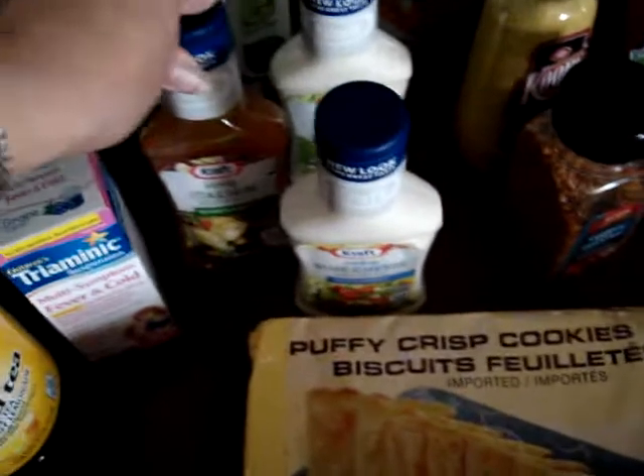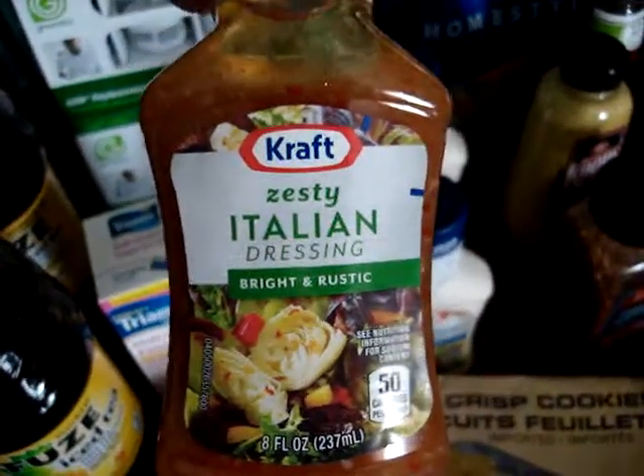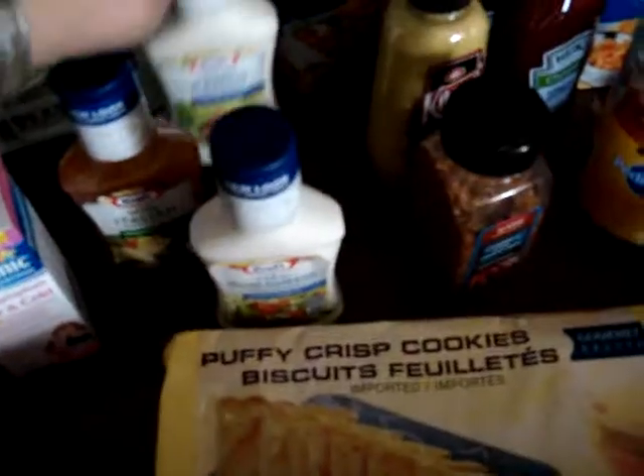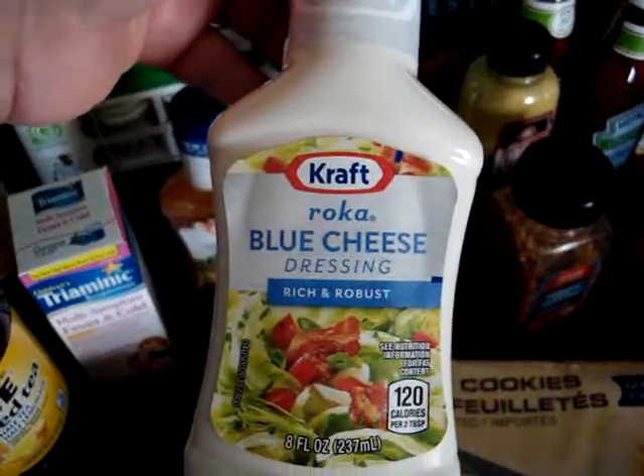I picked up some Kraft Zesty Italian dressing — these are eight fluid ounces. I also picked up the classic ranch, cool and creamy, and the blue cheese dressing, rich and robust.